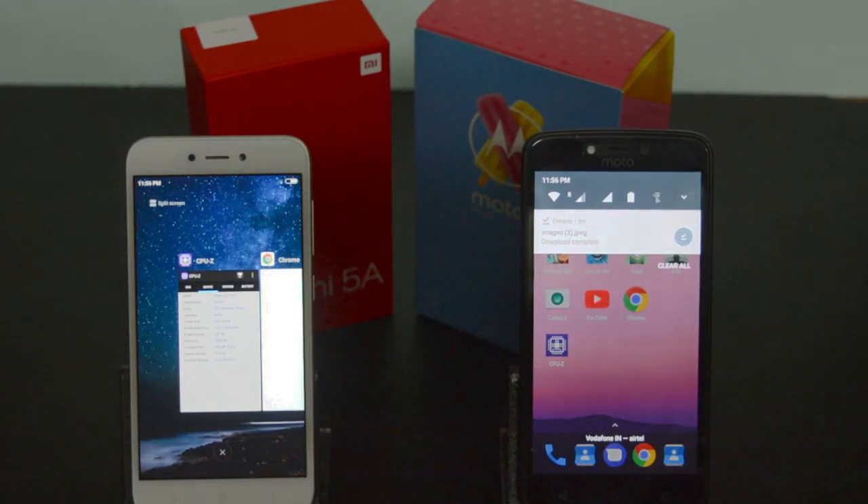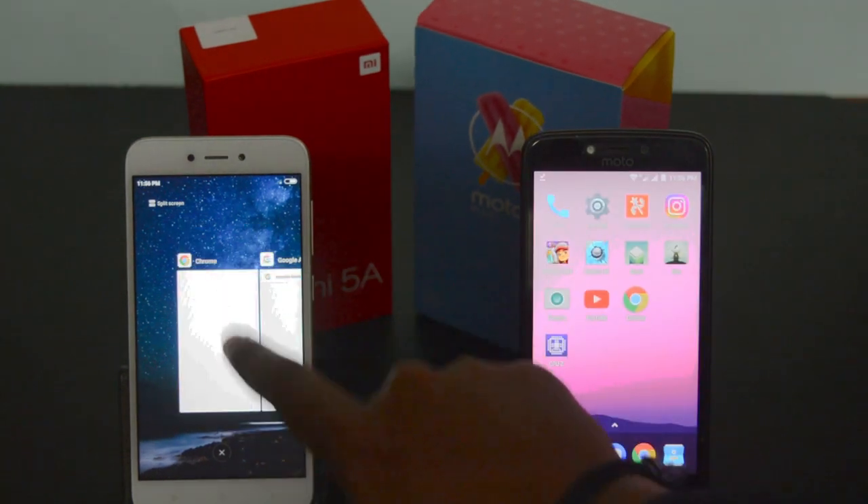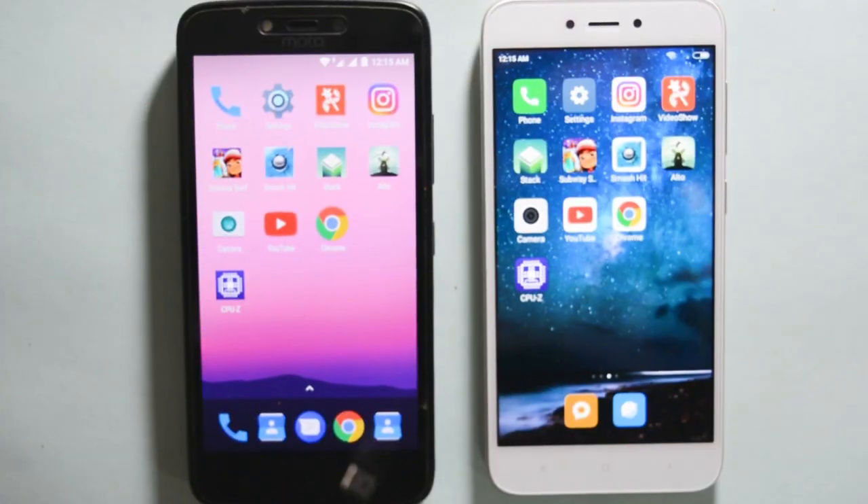To be slightly fair I chose only simple games and apps for the speed test. Both the phones are connected to the same Wi-Fi and all background running apps have been cleared. So let's get started.